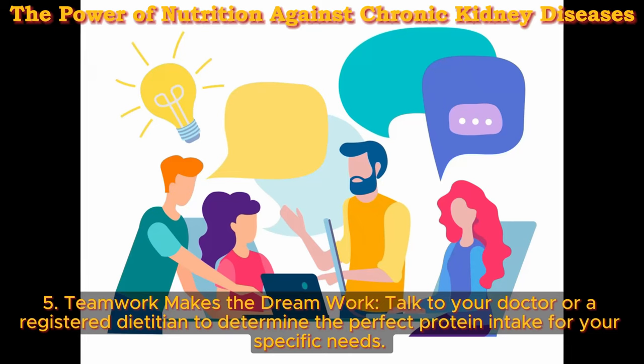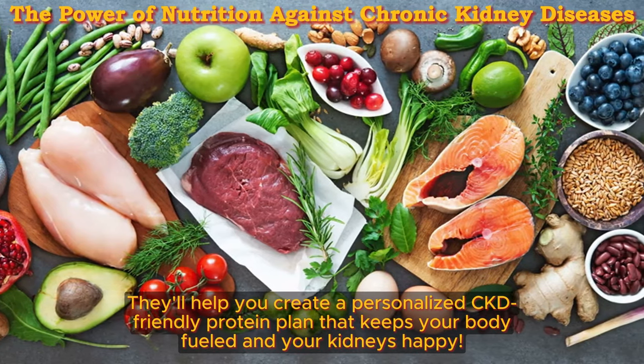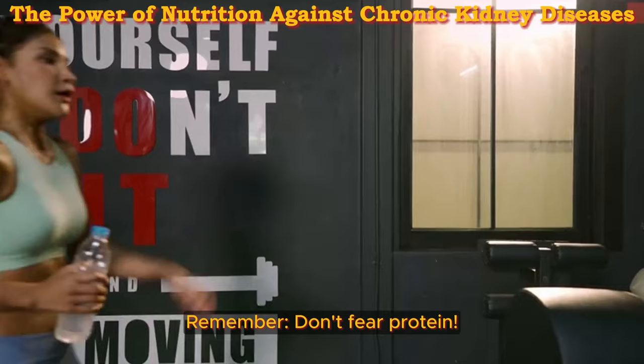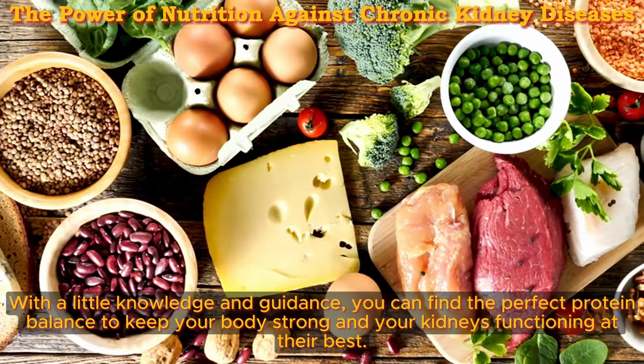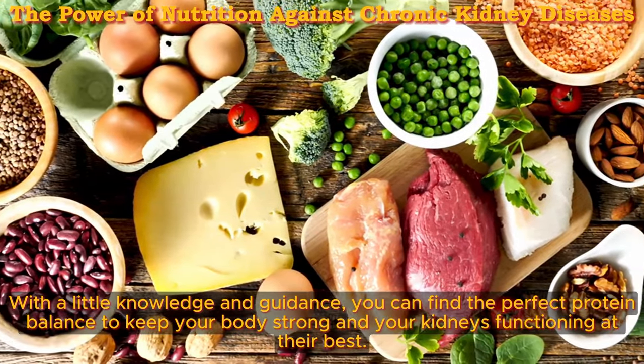Five: teamwork makes the dream work. Talk to your doctor or a registered dietitian to determine the perfect protein intake for your specific needs. They'll help you create a personalized CKD-friendly protein plan that keeps your body fueled and your kidneys happy. Remember, don't fear protein — with a little knowledge and guidance, you can find the perfect protein balance to keep your body strong and your kidneys functioning at their best.